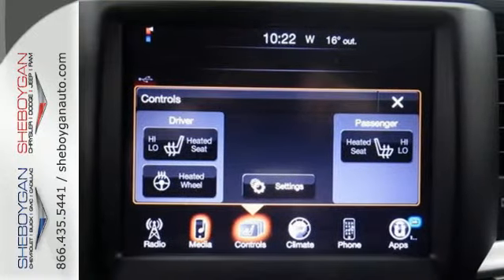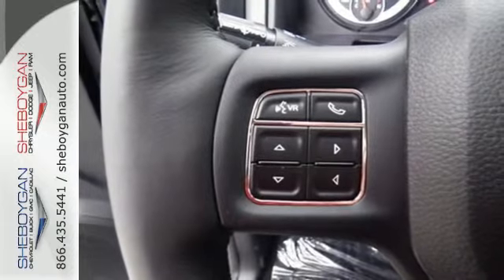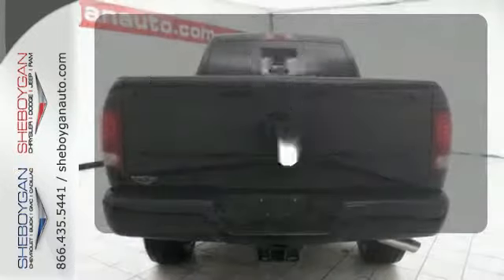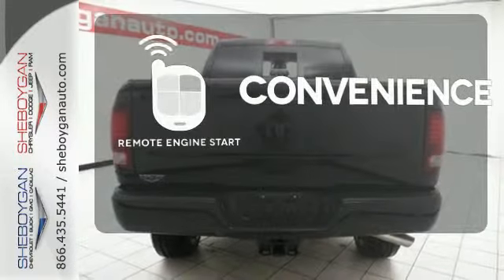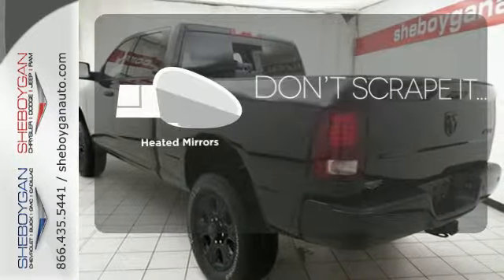You can roll hard with the confidence of electronic stability and traction control, multiple airbags, and anti-lock brakes with brake assist. The four-wheel drive allows you to go anywhere. Enjoy the convenience of starting your vehicle from outside with remote engine start. Avoid scraping snow and ice with heated mirrors.